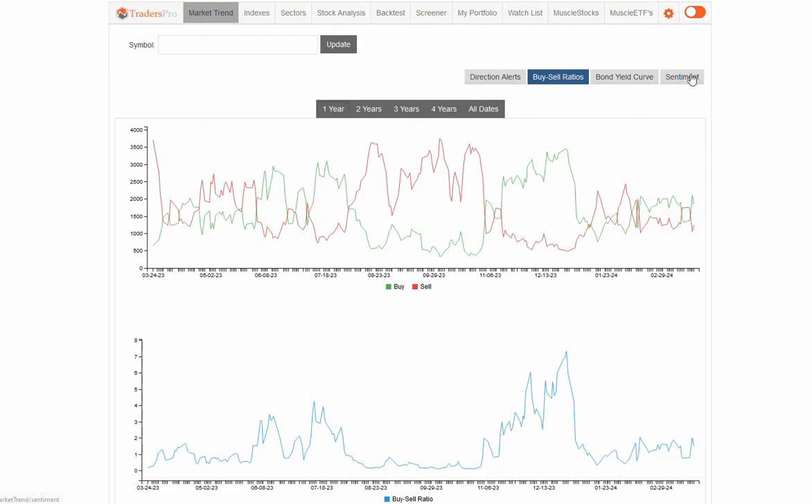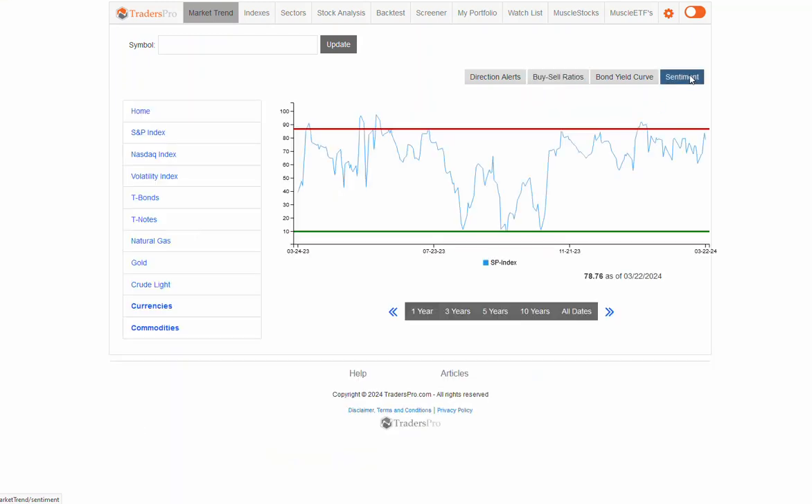That's continuing to hold. The sentiment line popped up two days ago — Thursday — up to that 83 range. Still not quite popping up above that 85 range, but getting close on sentiment.